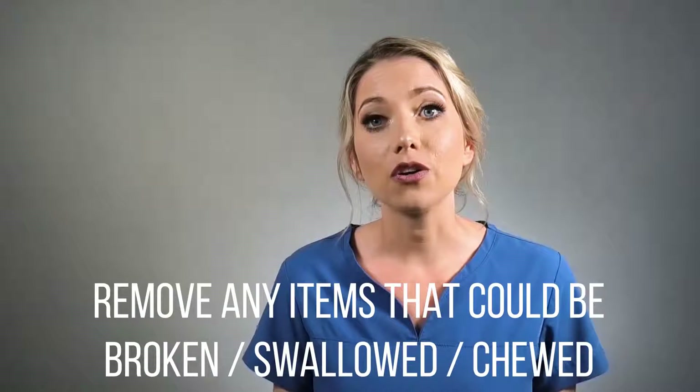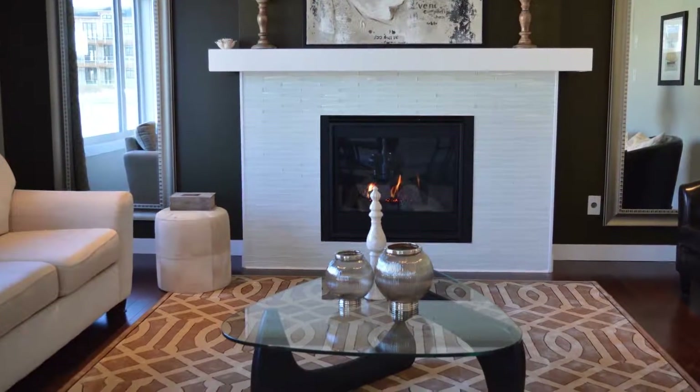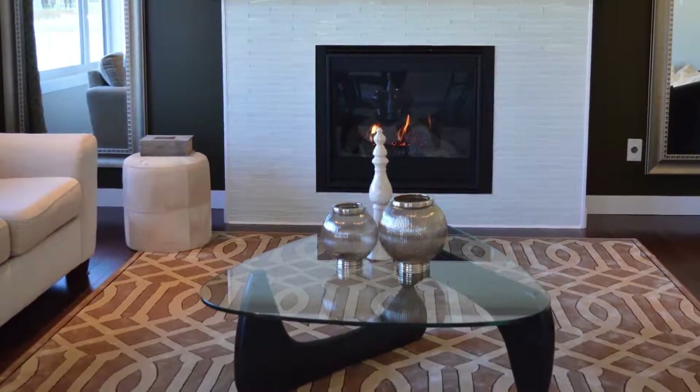Remove any items that could be broken or swallowed or chewed by the puppy. This might include pot plants, vases, sculptures, everything on the lower level of the pantry cupboard, and also TV remotes which are a very popular chew toy for dogs. Low furniture like coffee tables and low shelves will be within reach of your puppy, so make sure you clear away any decorative items that curious paws or waggly tails might knock over.